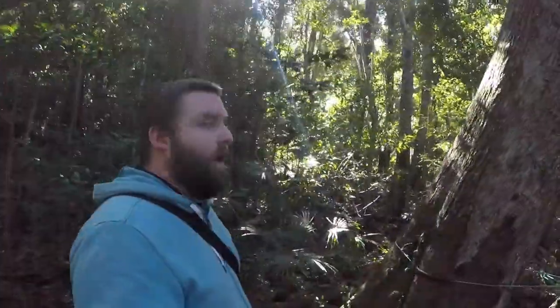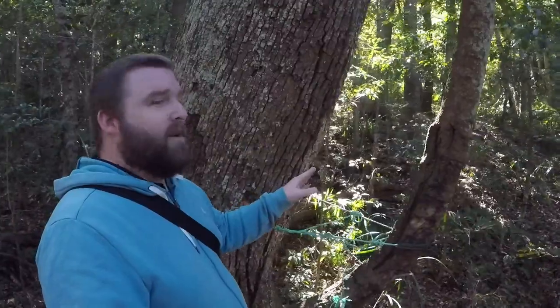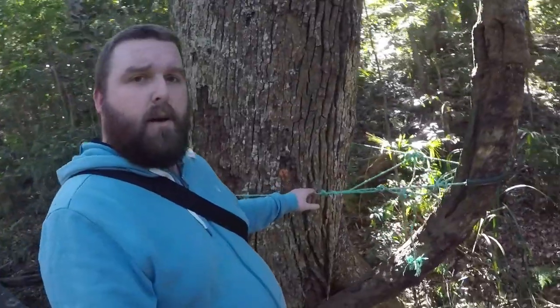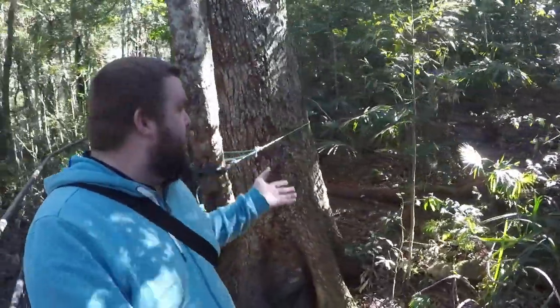It's another example of rainforest management. We've got the boardwalk and a huge tree that they really don't want to cut down, but it's getting in the way, so they've just come up with a beautiful lo-fi solution to ensure that you can still get past but that we keep the forest as pristine as possible.